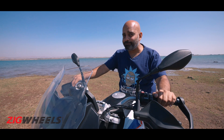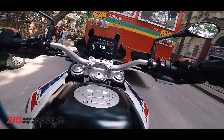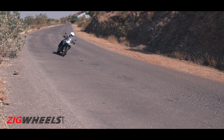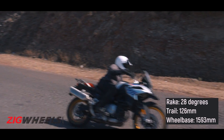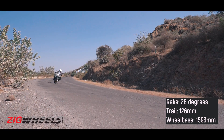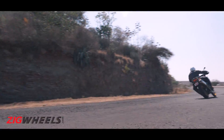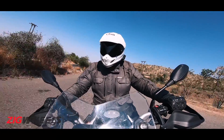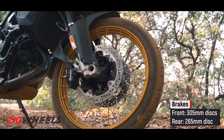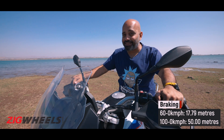Touching on handling — the steering has a great range, which means maneuvering through traffic is really easy. But show it some corners and that massive 28-degree rake becomes very apparent. The front end feels really vague and steering feels rather lazy, thanks to that massive 126mm of trail. So this is not the most fun bike to have on a twisty mountain road. But the brakes are actually quite good, with decent feel and plenty of bite, and braking distances are actually shorter compared to the Tiger XCX.